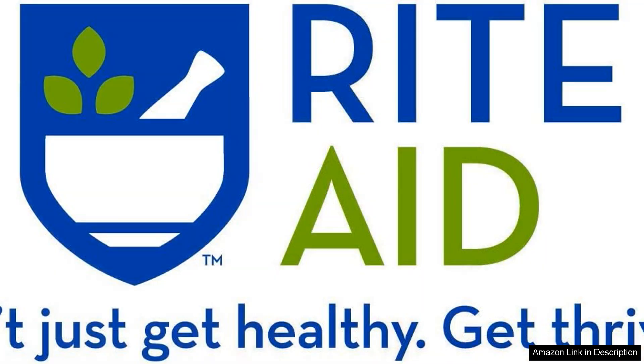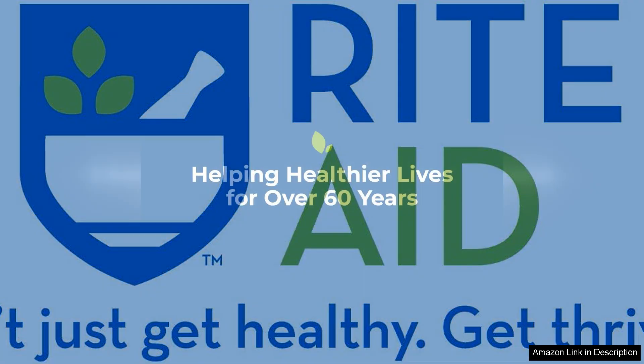I appreciate that Rite Aid has formulated a product that provides comprehensive relief without the need for multiple medications. While I did experience slight dryness in my mouth, this is a common side effect of many antihistamines and was manageable with adequate hydration.